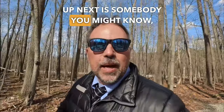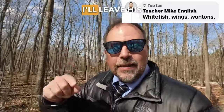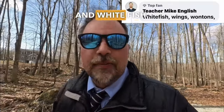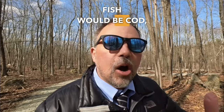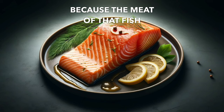Up next is somebody you might know — Teacher Mike. He's a great English teacher; I'll leave his links in the description if you'd like to follow another English teacher. He mentioned wontons and whitefish. Let's talk about whitefish first — it's exactly what it sounds like: fish where the meat is white. Types of whitefish would be cod or haddock. A fish that's not whitefish is salmon, because the meat of that fish is pink.